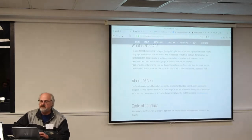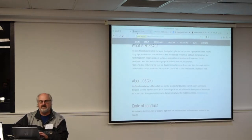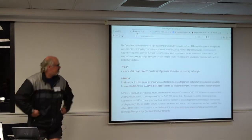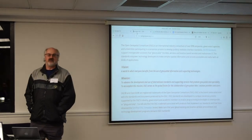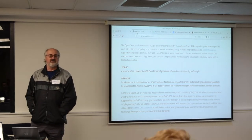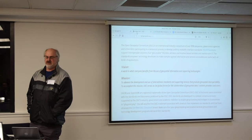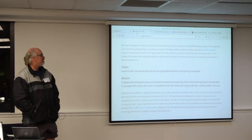How many people don't know what the OGC is? It's an international standards body. NIWA is a member, so is LINZ, so are some New Zealand councils, so is Landcare, so is MFE. So New Zealand has a fairly high profile in the OGC space.